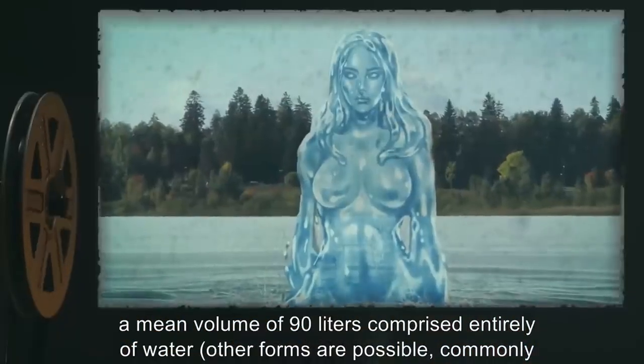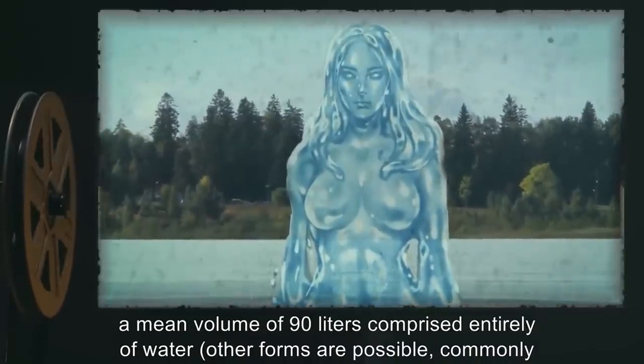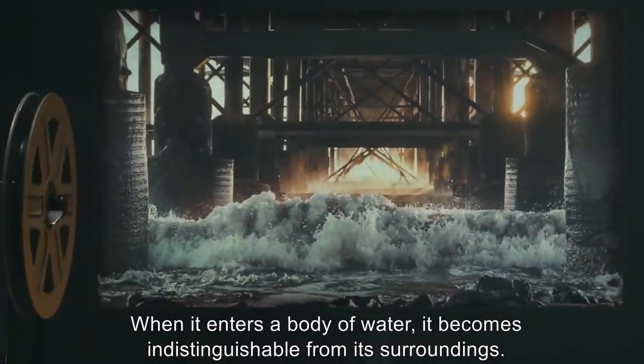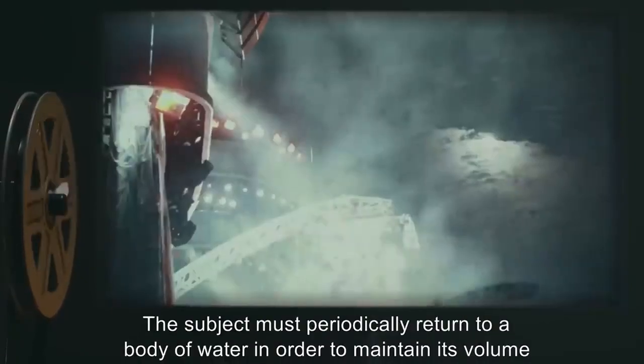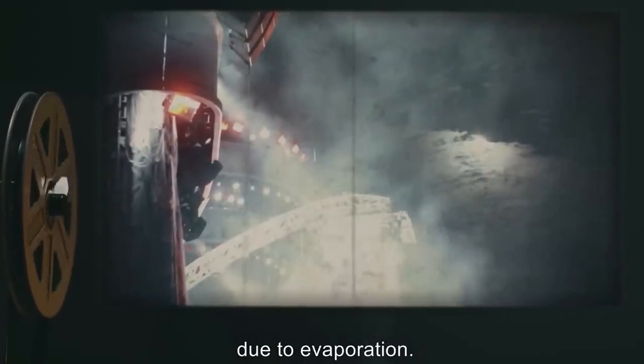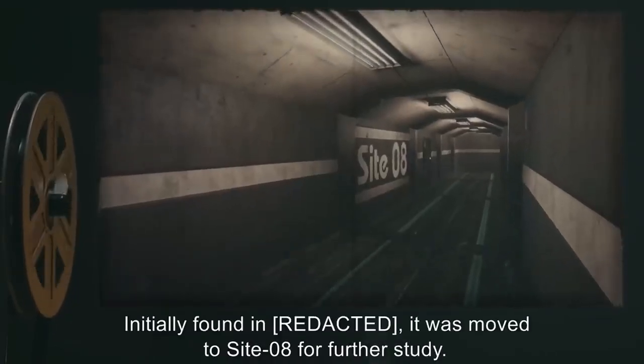Description: Out of the water, the subject most often appears as a female humanoid with a mean volume of 90 liters, comprised entirely of water. Other forms are possible, commonly geometric shapes. When it enters a body of water it becomes indistinguishable from its surroundings. The subject must periodically return to a body of water in order to maintain its volume due to evaporation.